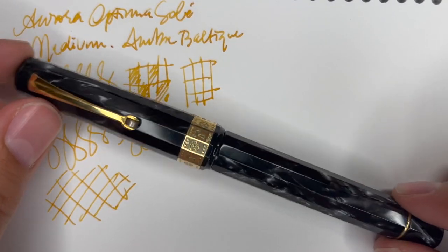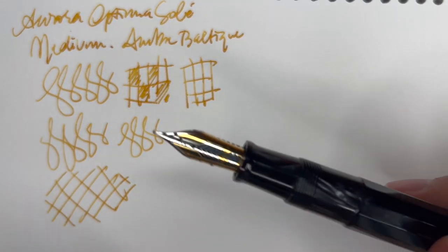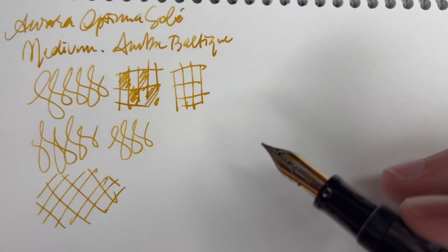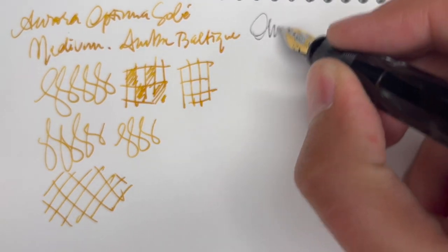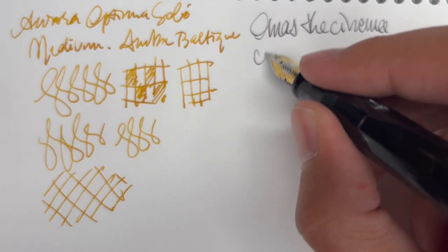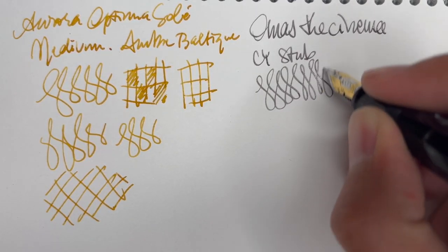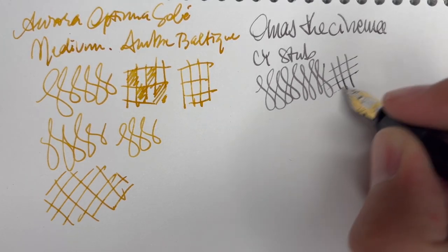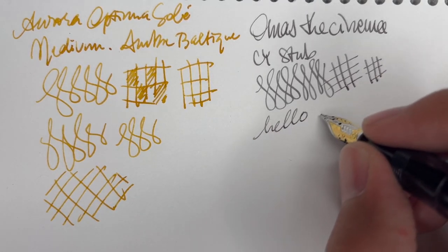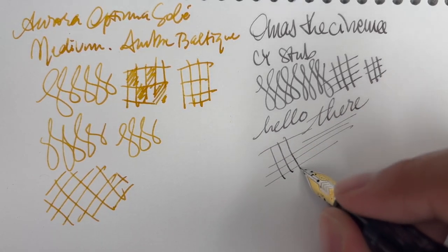So this is my Omas Paragon Cinema in pearl celluloid — it had a pretty boring medium nib on it, and as you know I don't like medium nibs. This is the stub that Cy ground, which is beautiful and crisp. The first nib grind I tried of Cy's was a Sheaffer Triumph extra fine stub, which is quite an unusual nib but really really nice. I had to model it after that — nice and crisp but still pretty smooth. The cross strokes are like razor thin on this.